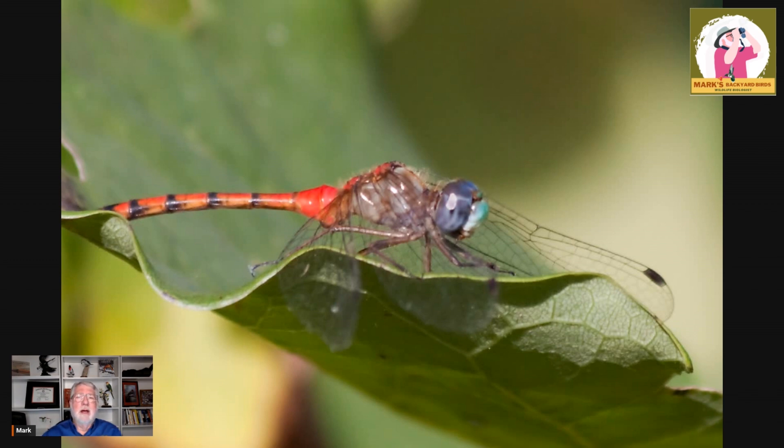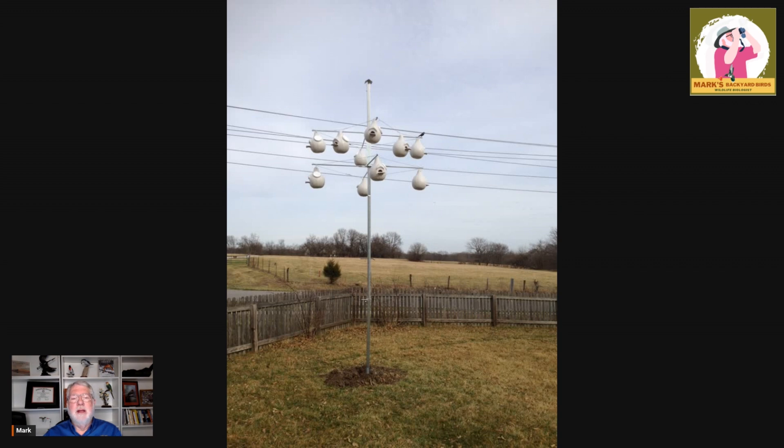The other reason I talk people out of purple martin houses is habitat. You can't have any trees or structures as tall as the house within about 40 feet all the way around. This is a martin gourd set that we installed several years ago, and this open area is perfect for martins. Most people have too many trees in their yards, so when they come in and we talk about their yard and they've got trees, I talk them out of it.